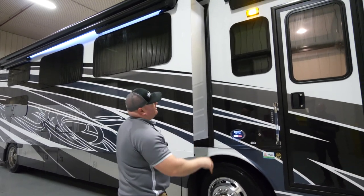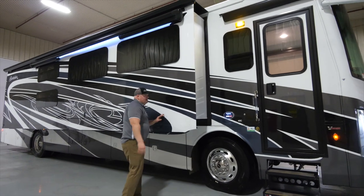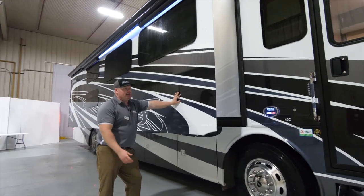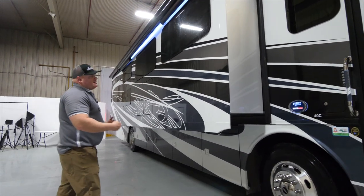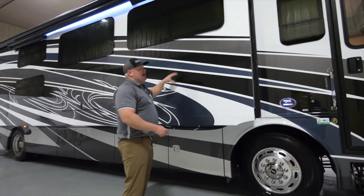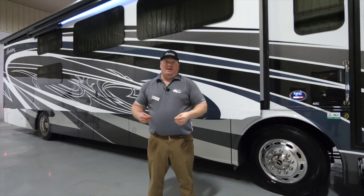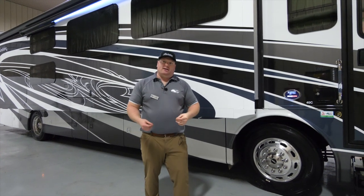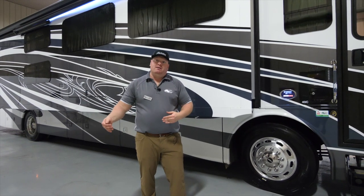Above the entry door you get your entry door awning. Moving over to the slide of the coach, you'll find a nice deep full-wall slide powered by a hydraulic system. To make sure you don't lose awning coverage, the awning is mounted on the slide itself. The awning is a dual-pitch latitude arm awning — meaning no bars to run into when the awning is out. It's also a motion-sensored awning, so if there's heavy wind and you left your awning out, it will retract by itself.